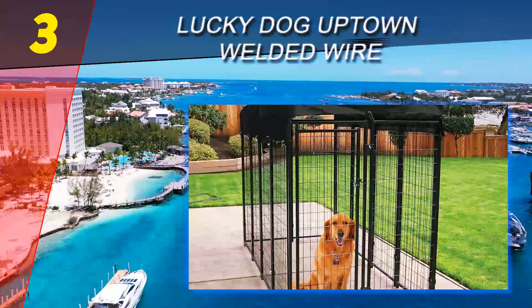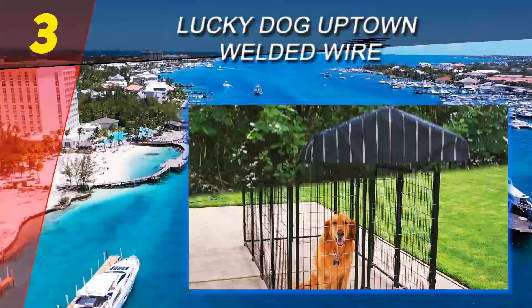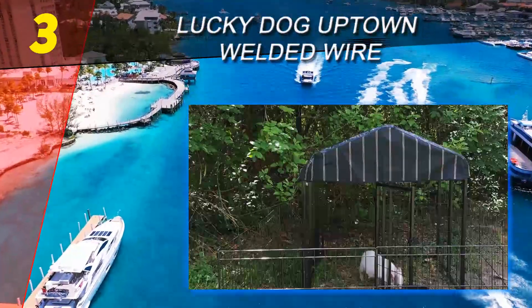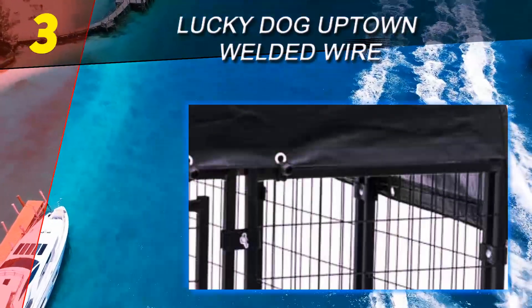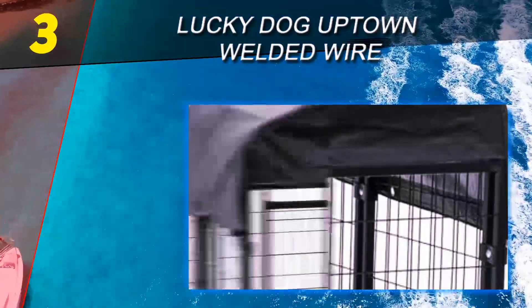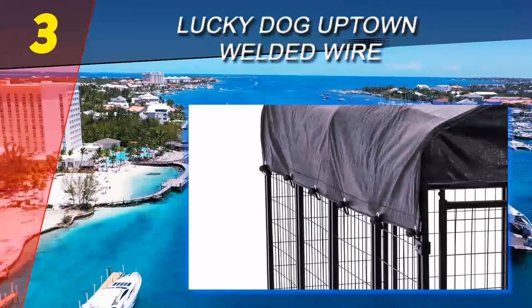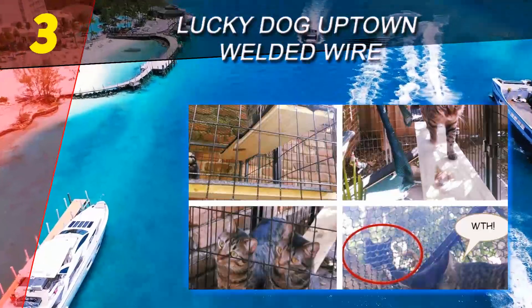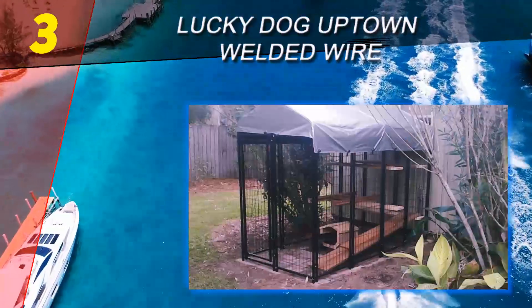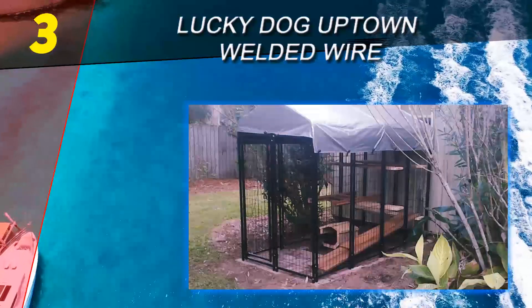Halfway through our list at number three is the Lucky Dog Uptown Welded Wire. The model's high quality stainless steel build is immediately noticeable. This is a very sturdy product and as such successfully contains even the most aggressive canines. The material used for its manufacture is also very durable, removing the need to worry about things like corrosion or general deterioration.